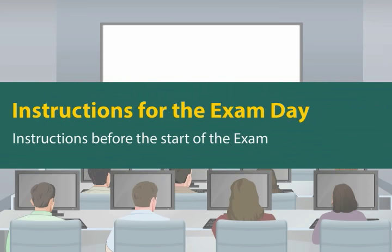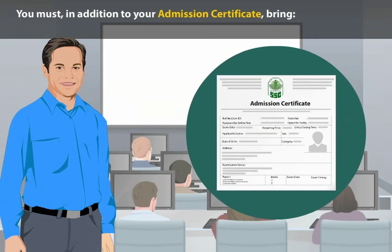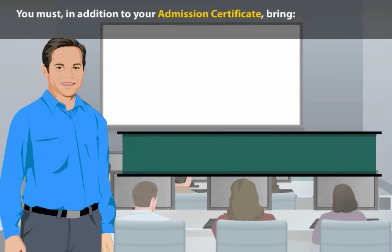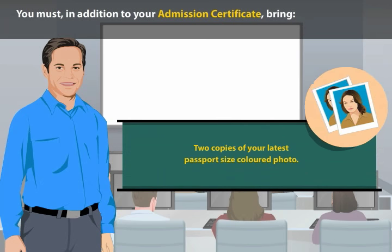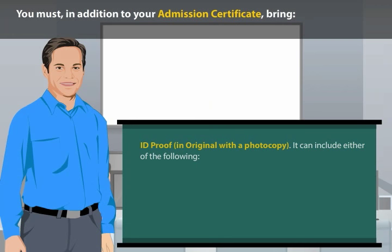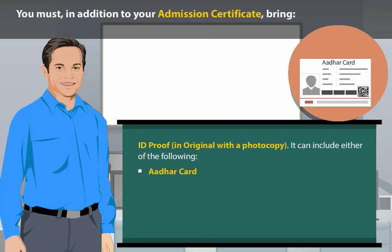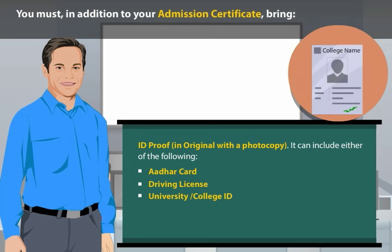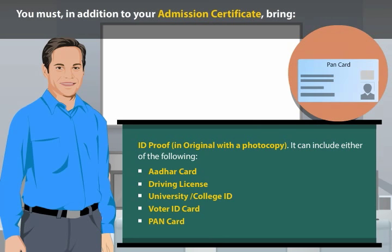Instructions before the start of the exam: you must, in addition to your admission certificate, bring 2 copies of your latest passport-size colored photo, and ID proof in original with a photocopy. It can include either of the following: Aadhaar card, driving license, university or college ID, voter ID card, or PAN card.